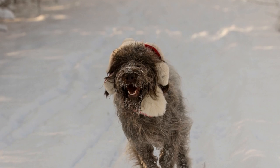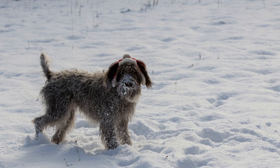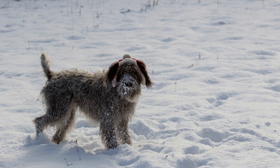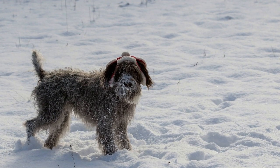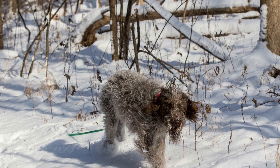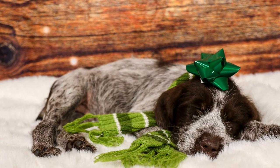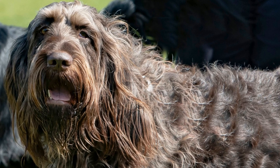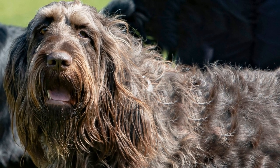Physical Attributes: The Wire-haired Pointing Griffin is a medium-sized breed, standing about 20 to 24 inches tall and weighing between 45 to 75 pounds. Its distinct feature is its rough, wiry coat, which needs regular grooming to maintain its texture. Their coat is usually brown and white or gray and brown. The Griffin has a muscular build and a deep chest, giving it the stamina required for long hours in the field.